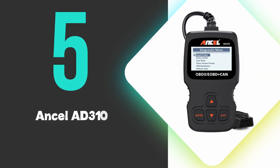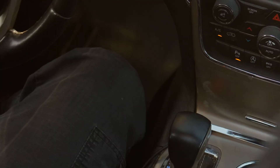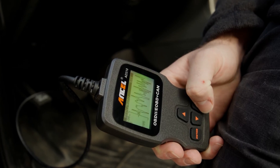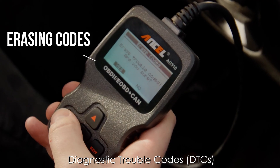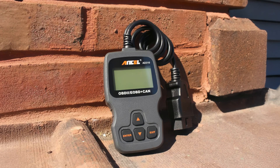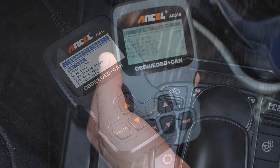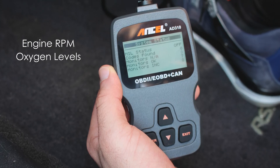At number 5, we have the Ancel AD3-10. This is our 5th ranked pick but is still a great choice for those on a budget. It is a reliable and user-friendly OBD2 scanner that excels in quickly diagnosing vehicle issues. Its standout feature is its ability to read and clear diagnostic trouble codes with clear on-screen definitions, eliminating the need for external resources. The device also supports live data streaming, allowing users to monitor real-time sensor performance such as engine RPM and oxygen levels, which is invaluable for diagnosing intermittent problems.